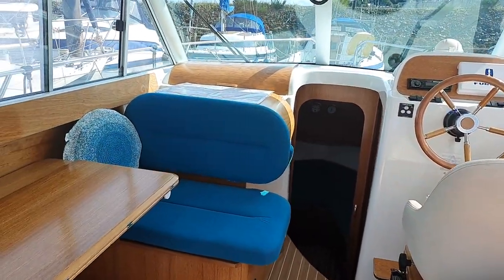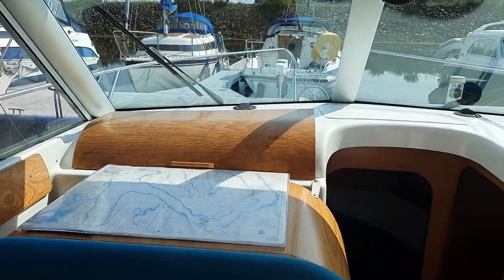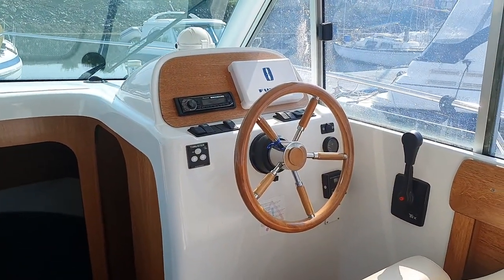There's a chart table here with a chart on it and a lift-up glove pocket behind. Then you have the suite of nav equipment and the helm.